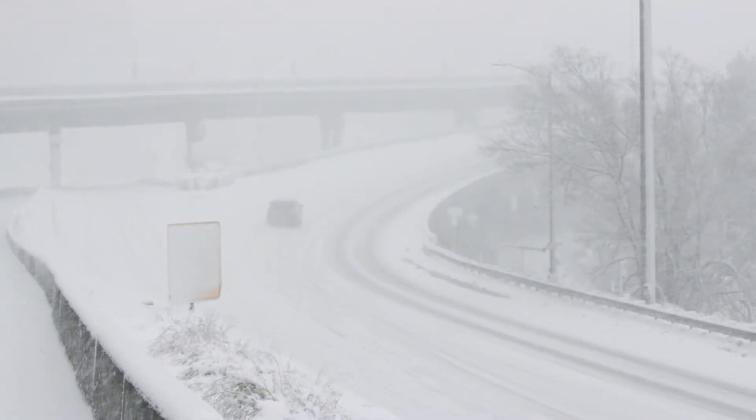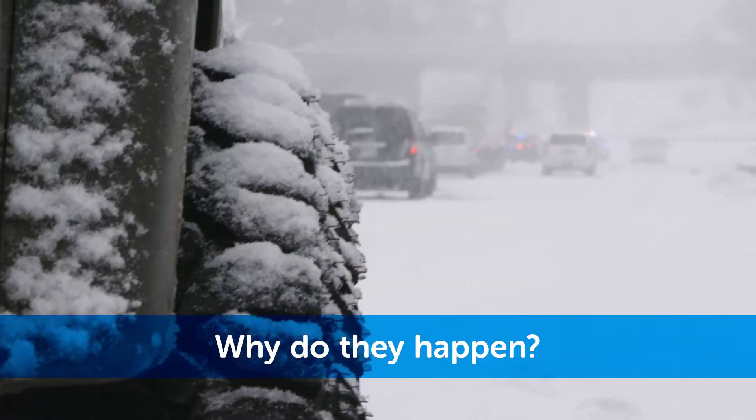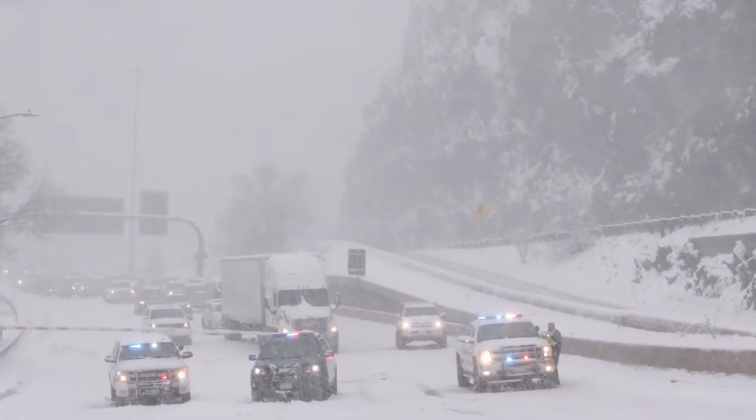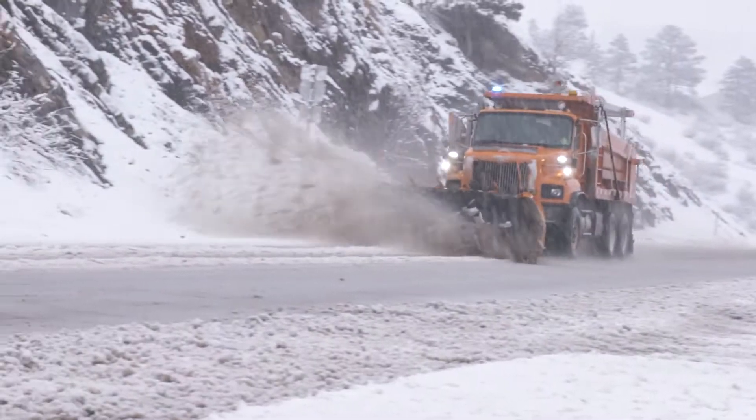During severe weather or crashes, CDOT may implement a highway safety closure. Safety closures are issued as a proactive measure to reduce long-term closures of the interstate and allow CDOT to deploy snowplow operations or emergency crews.